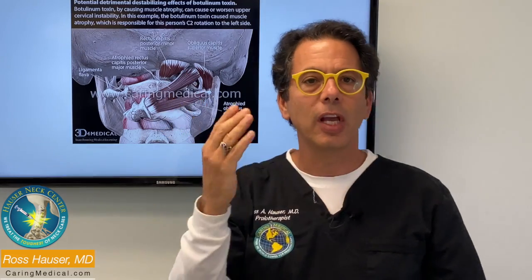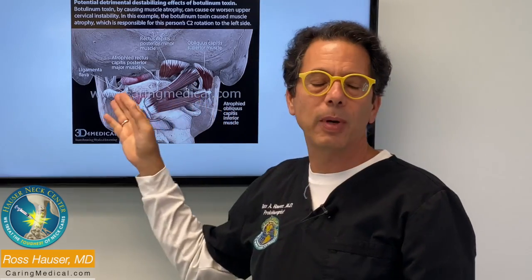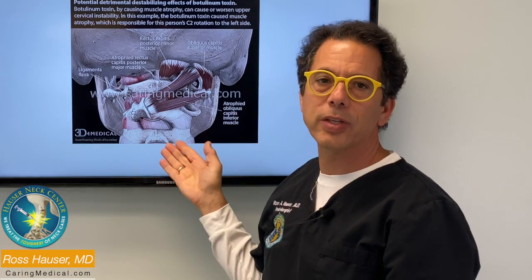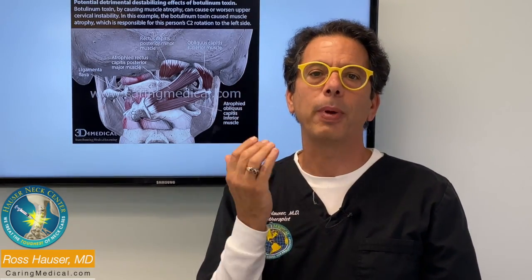The treatment for this is you have to get a digital motion x-ray, and then you have to resolve the original reason why these muscles were tight and painful — which was protecting you because of your cervical instability. When the ligaments get tightened and there's resolution of the upper cervical instability, the muscles relax, and thus the vertigo, the dizziness, the head pressure, the neck pain, the facial pain, and the swallowing difficulties — all of that resolves.